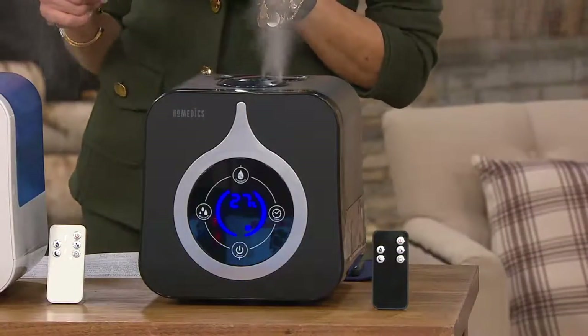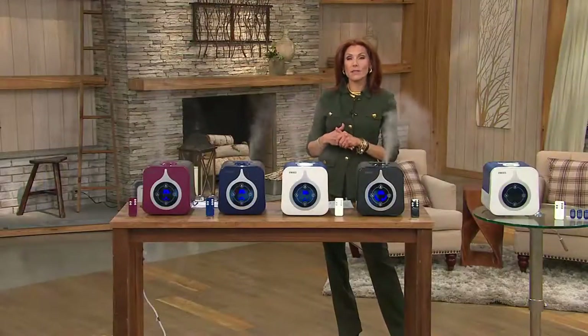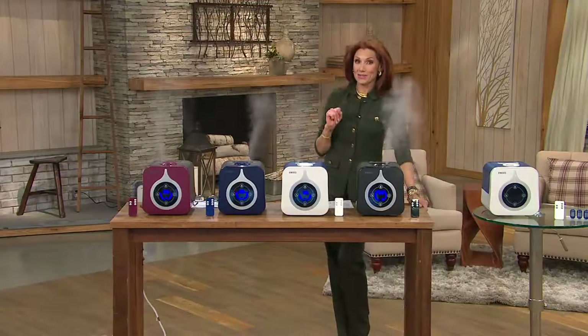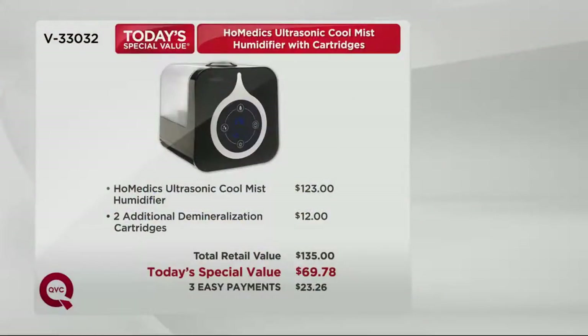Every time you go to the doctor they say get a humidifier — for your wood furniture, get a humidifier. Well, leave it to Homedics to bring you the best fully-featured humidifier with something you've never seen at QVC and a phenomenal value. The humidifier alone would be $123, plus two additional demineralization cartridges for $12, so that's $135. Bottom line: you're saving $65, you're spending $70.